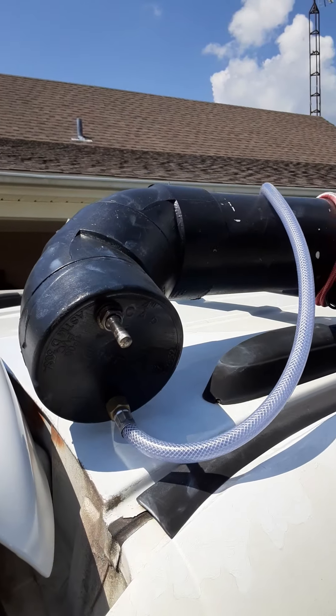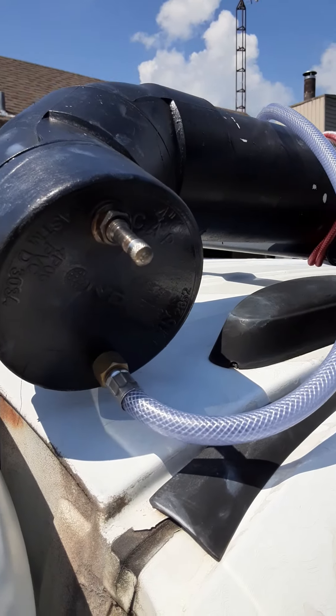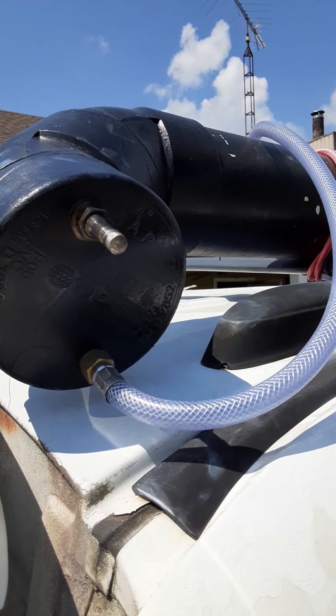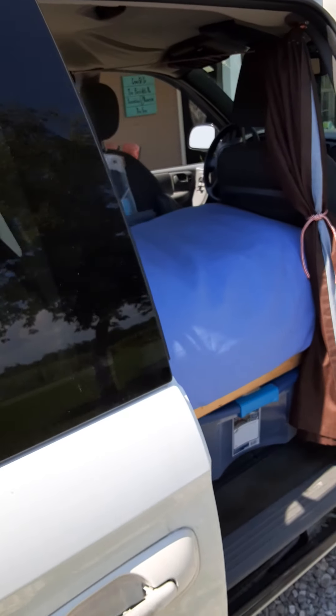Over here on the side is the shower unit. It holds six gallons and is heated with the sun. Right here is a valve that I hook my compressor up to — you really only have to have the compressor on for about five seconds and then it gives you enough pressure for a full shower.